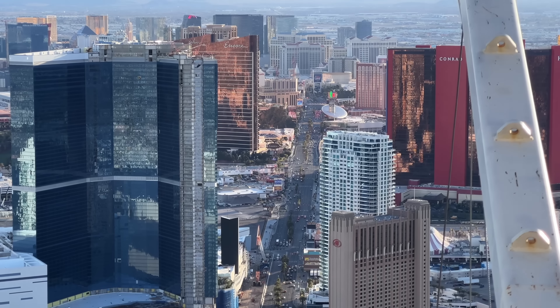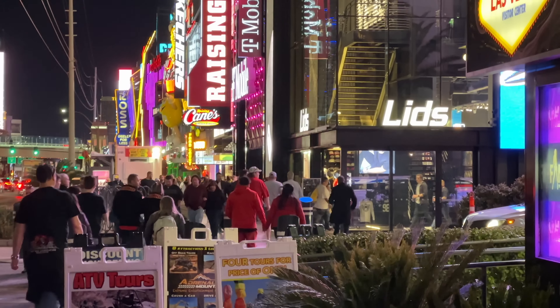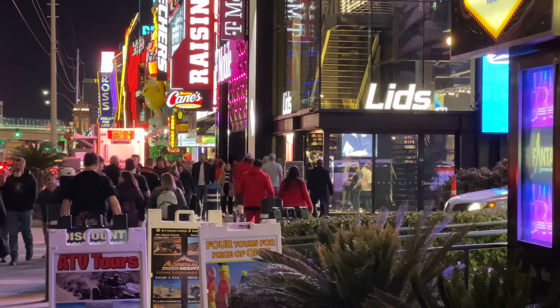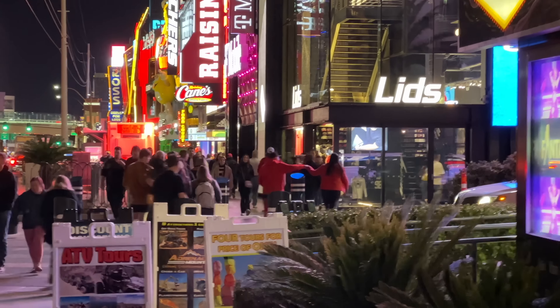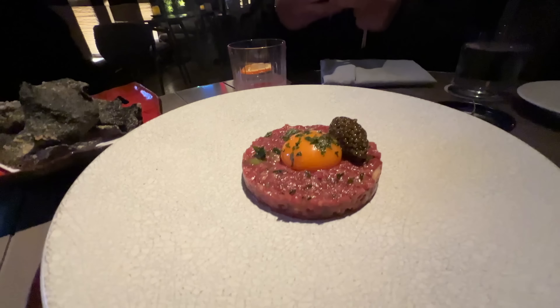Here are some interesting facts about Las Vegas. Did you know the strip is actually not located within the city limits of Las Vegas? It's in Paradise. Las Vegas also has 22,000 conventions per year, 41 million people visit every year, and it's voted in the top 10 every single year as a foodie city in the United States.